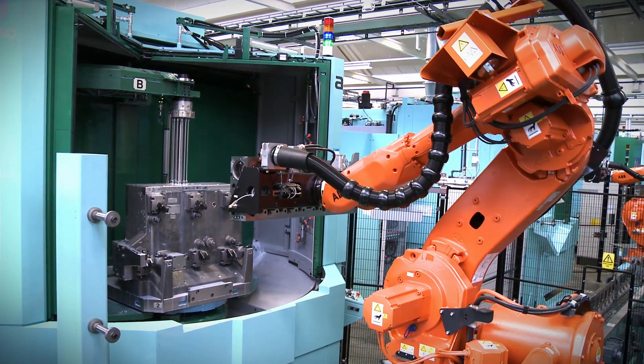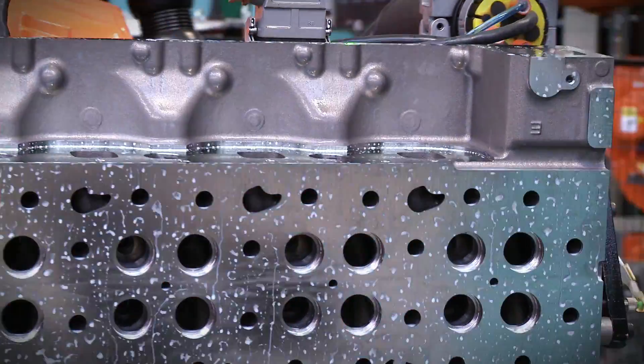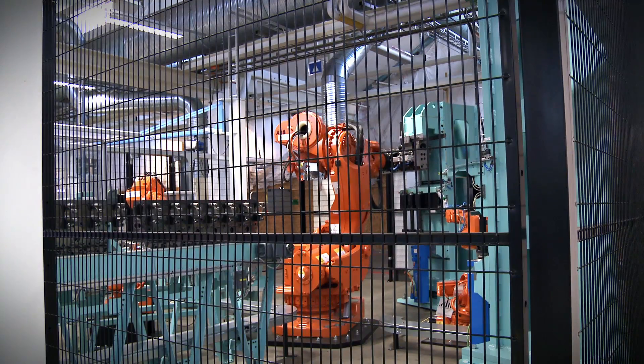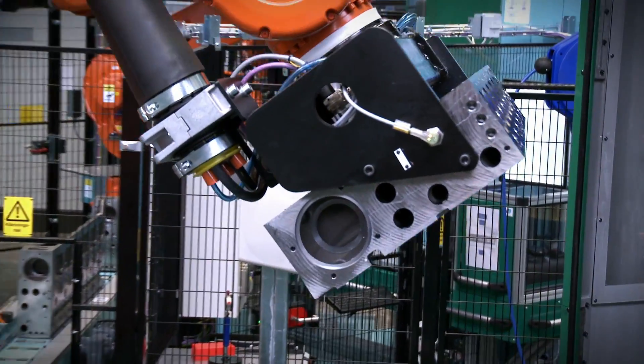All the parts that leave the casting need to be machined. The machining process is highly automated and consists of several steps, and it's under constant monitoring by advanced measuring systems that measure accuracies by a thousandth of a millimeter. The plant in Skövde machines cylinder heads, engine blocks, cranks and camshafts, flywheels and gears.